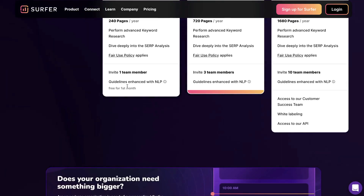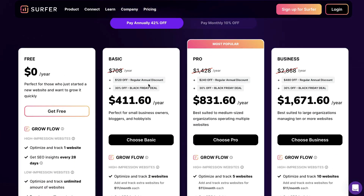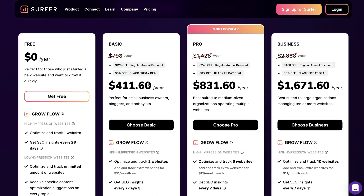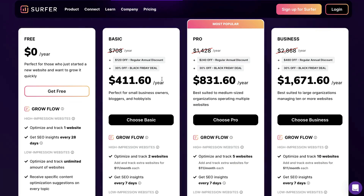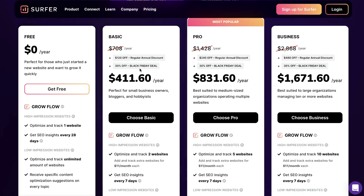For the first month, your guidelines are enhanced with natural language processing. If you're not familiar with Surfer SEO, this is a content optimization tool. You plug in a keyword or a web page you'd like to rank on the first page of Google, and you'll get a list of recommendations telling you how to optimize that content. Surfer SEO is definitely one of the best content optimization tools on the market — they're a leader in the space with a great team that's always upgrading and improving the tool.